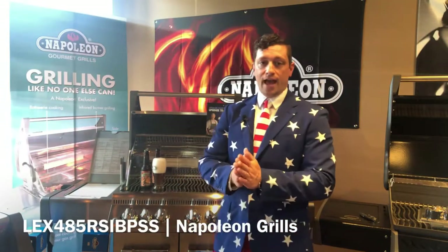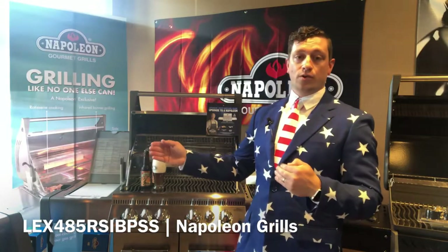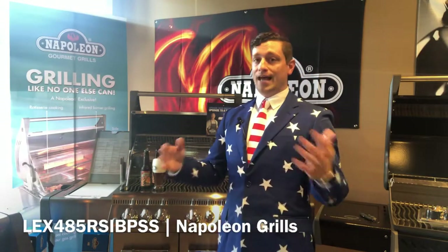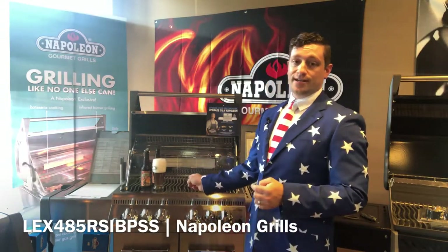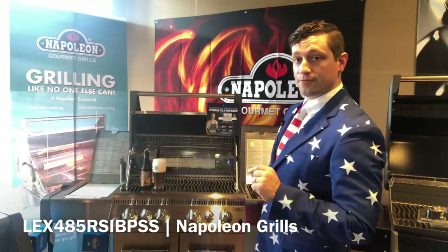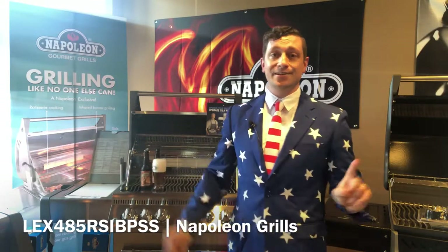With the grill we have a height of 49 inches with the lid closed, a width of 61 and 3/4 inches, and a depth of 27 and a quarter. We have 815 total square inches of grilling capacity, so you have lots of room for all your party planning. Seventy-four thousand BTUs are created on this beautiful piece of machinery. We have six burners if we count the back rotisserie and the side infrared grill burner.